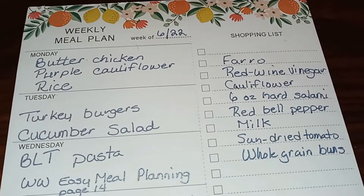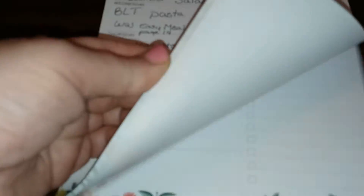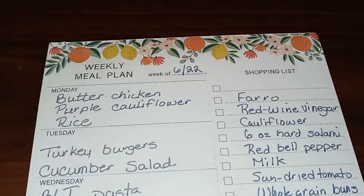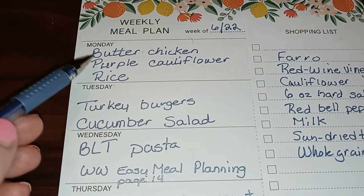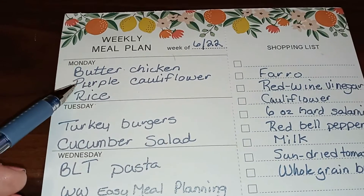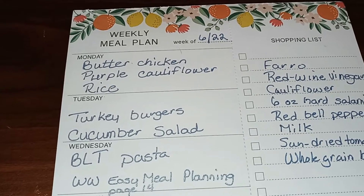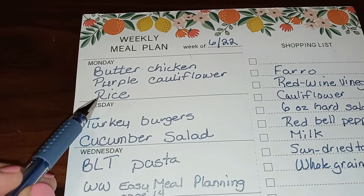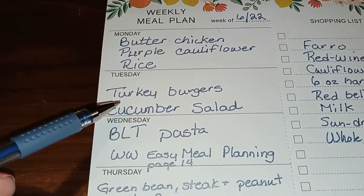Here's our meal plan for the week. I love this meal planner pad — it goes on the front of the fridge with magnets so the kids know what we're having every day. On Monday we're having butter chicken, which I make using a sauce from Aldi's cooked in the crock pot, along with that beautiful purple cauliflower from the farmer's market and rice — we prefer sushi rice or wild rice.